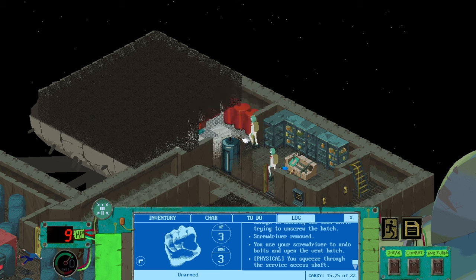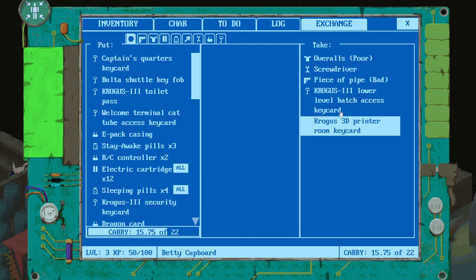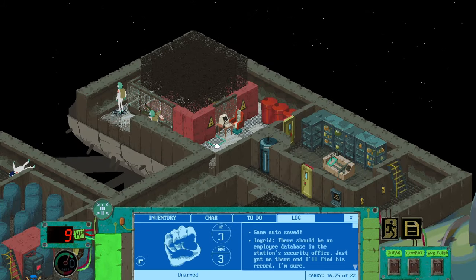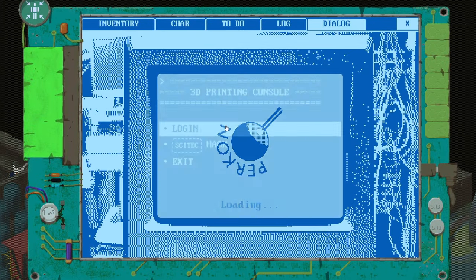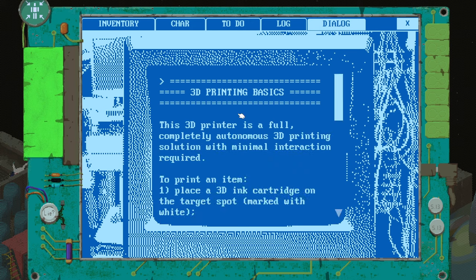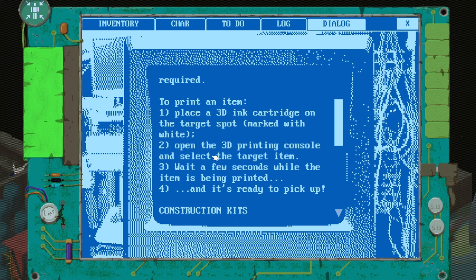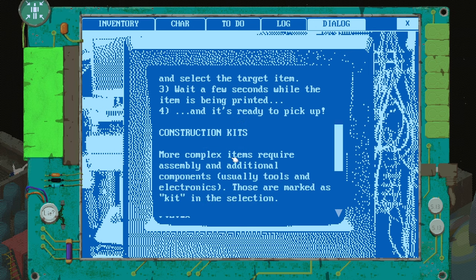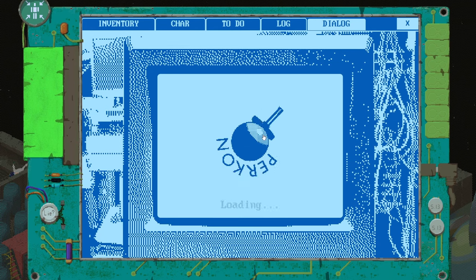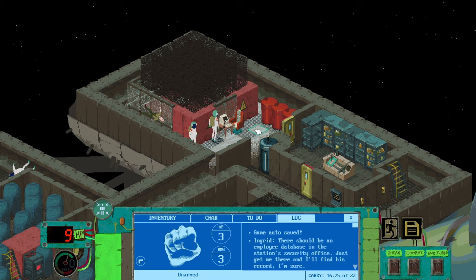What's in that room then? 3D printer console. Body of a maintenance worker. We'll take the screwdrivers because they're useful. There's a 3D printer of some kind — what does this do? It 3D prints huge big things. Log in — yes, we can. It's a fully autonomous 3D printing solution with minimal interaction required. To print an item: place a 3D ink cartridge on the target spot marked with white, open the 3D printing console, select the target item, wait a few seconds, then pick it up. We have to put down a 3D printing cartridge thing first.